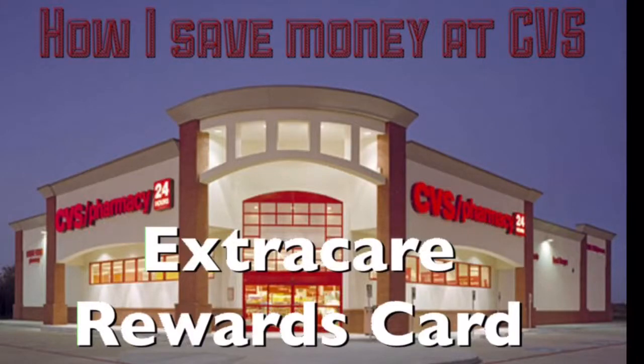Hi and welcome back to my channel. Today I will show you how I save money at CVS. So if you're interested, just keep watching.